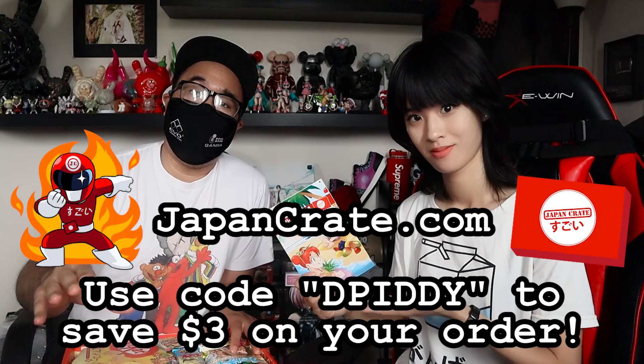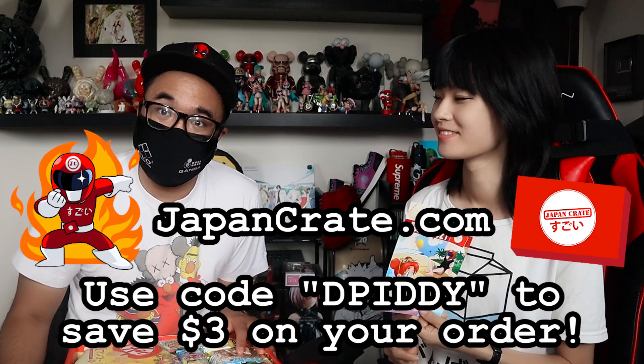This is the last summer crates of 2021 for Japan Crate. Before we start talking about the snacks, if you want some Japan Crates right now, go to japancrate.com, use code DPD and you save yourself three dollars.